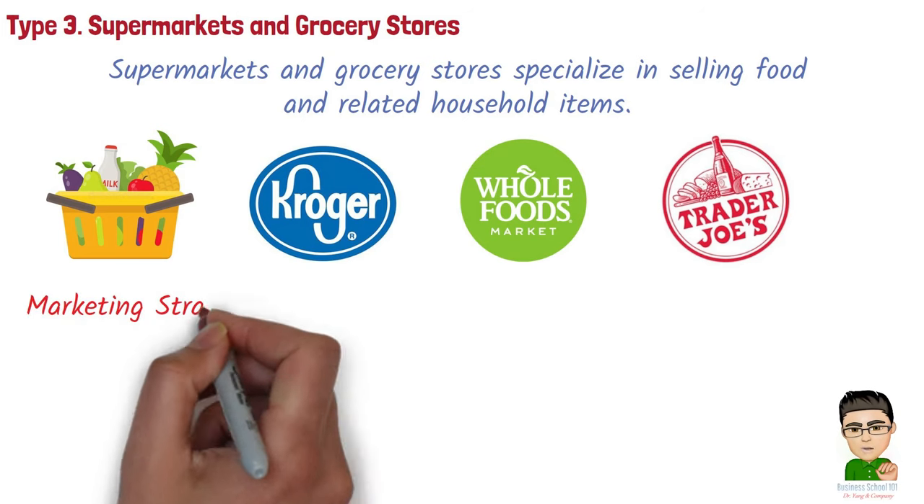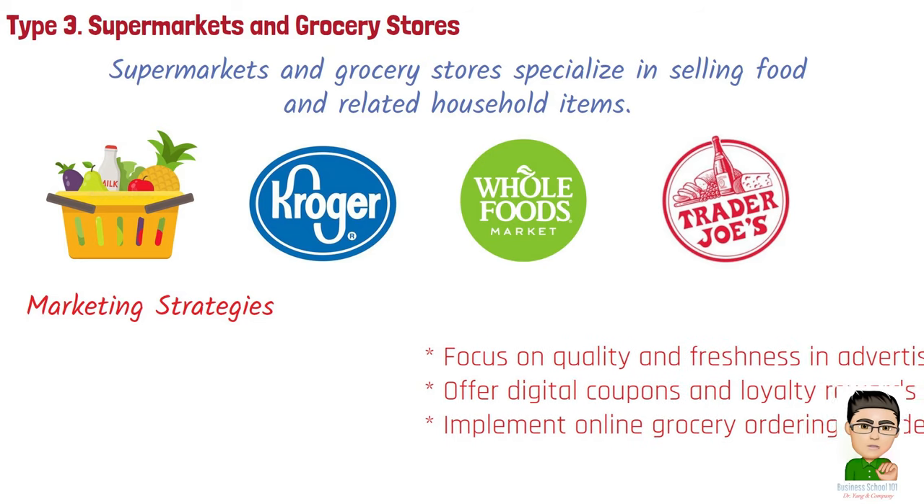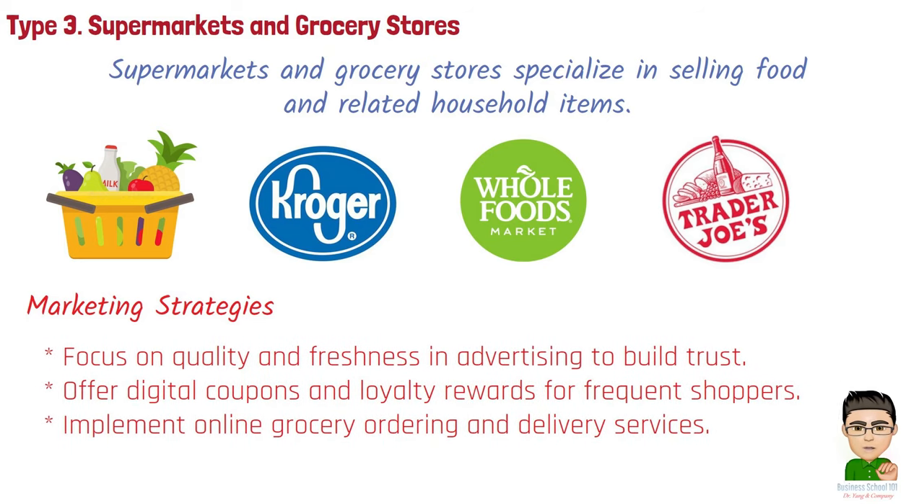Marketing strategies for grocery stores include: focusing on quality and freshness in advertising to build trust; offering digital coupons and loyalty rewards for frequent shoppers; and implementing online grocery ordering and delivery services.